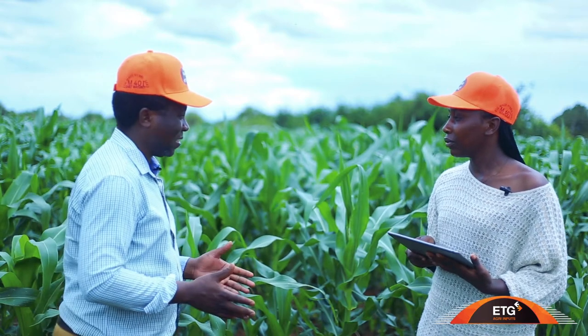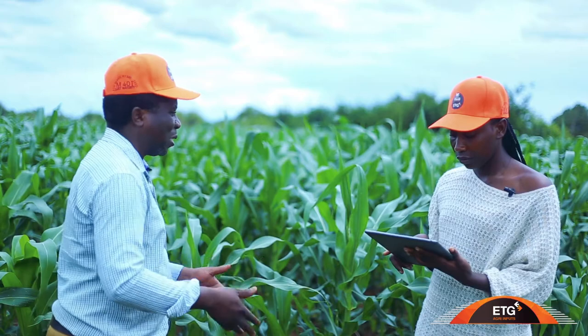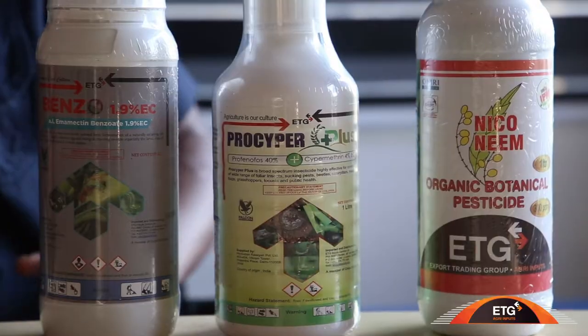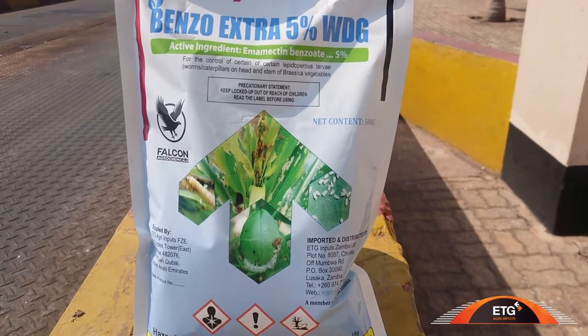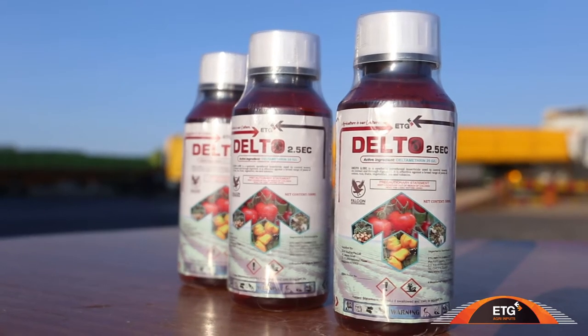ETG has both synthetic and biological chemicals to help farmers control insects. The synthetic options include Prosaipa, which is very good for controlling armyworms and other insects. The Benzo extract is also a brilliant chemical. We also have Delta, a very good insecticide for controlling insects.